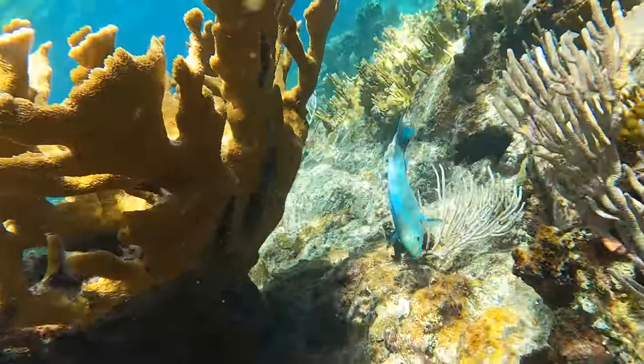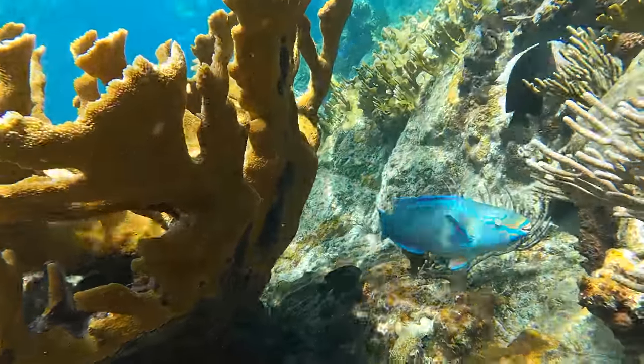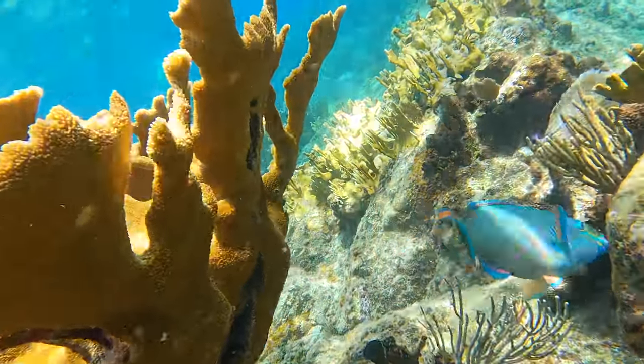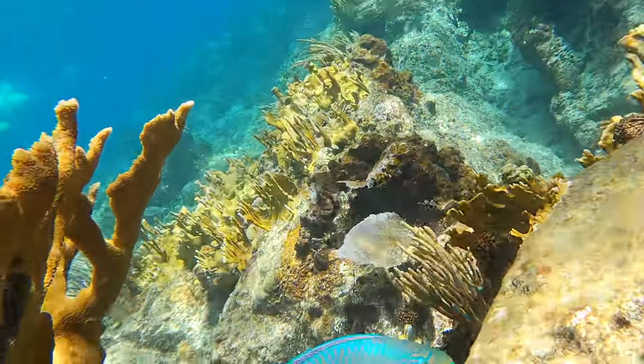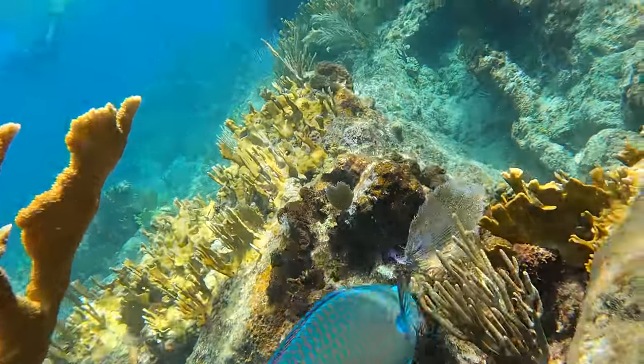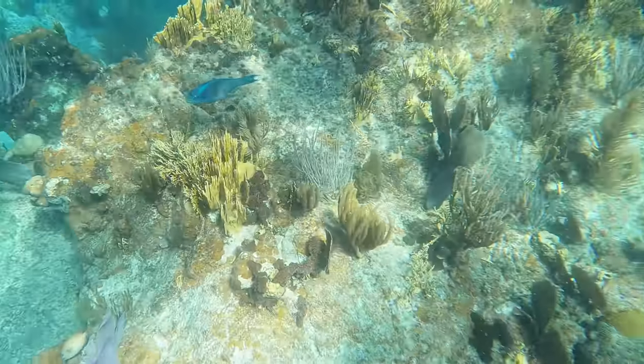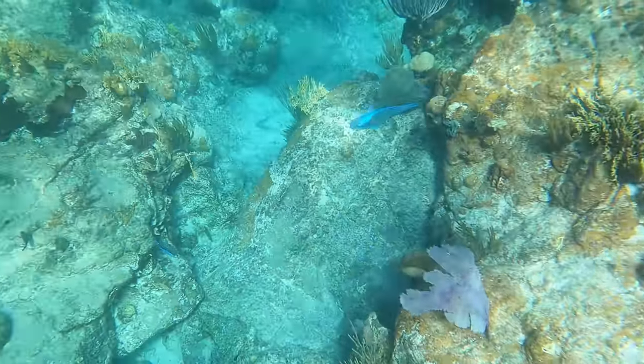I'm not 100% on all my tropical fish, but I'm pretty sure this one was the queen parrotfish. Again, another parrotfish just doing its thing — they were all over the Indians.